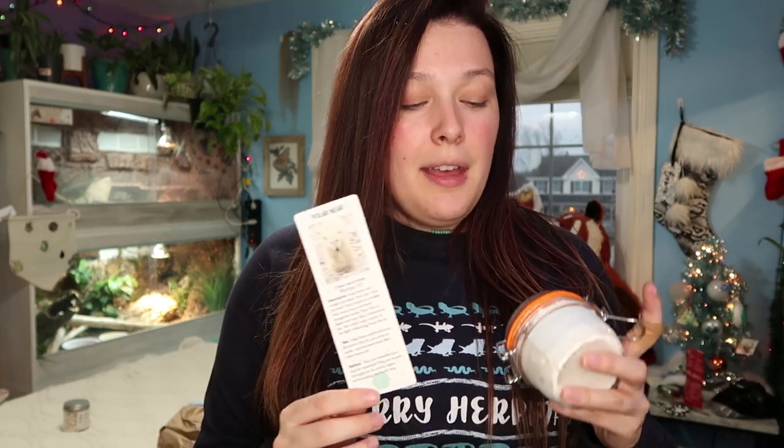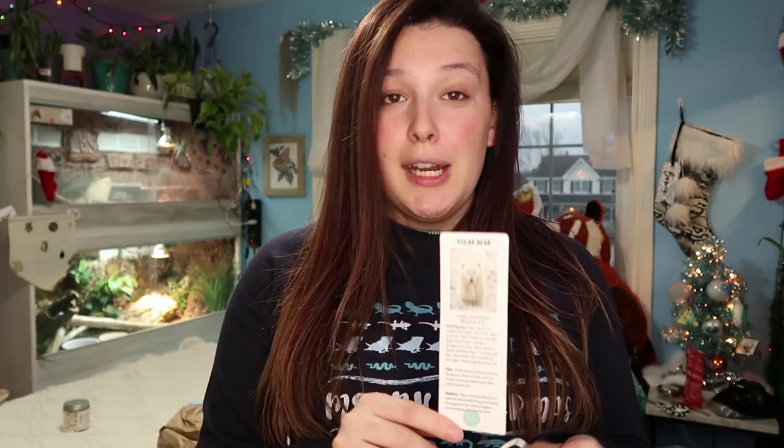The bookmark says it's seed-embedded — when finished, plant it and you'll enjoy beautiful wildflowers. Overall, Trendy Wendy Beauty is incredibly impressive. She's literally thought out everything when it comes to being environmentally friendly, helping the planet, and running a business. Her website will be in the description below.